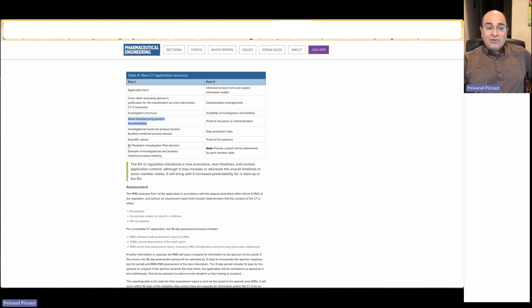We need an example of investigational and auxiliary medicinal product labeling, because when using the product in clinical trials, sites need an investigator's brochure or label — a document containing all information necessary for knowing about the efficacy, safety, and quality of the product.